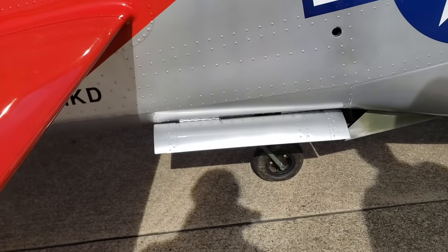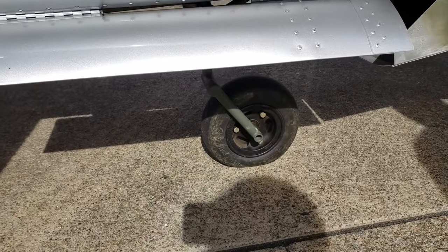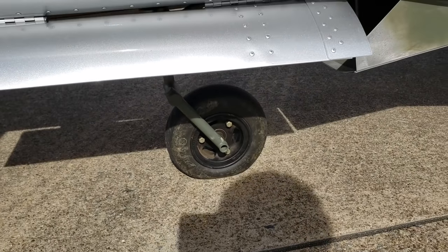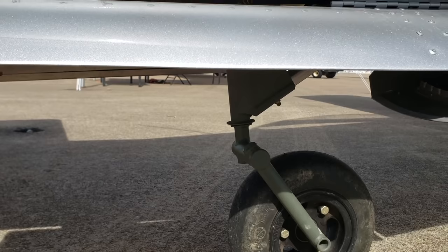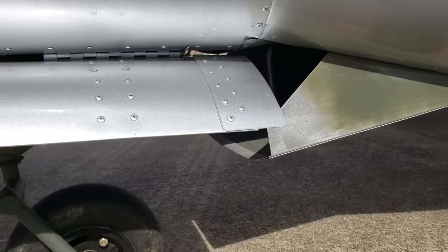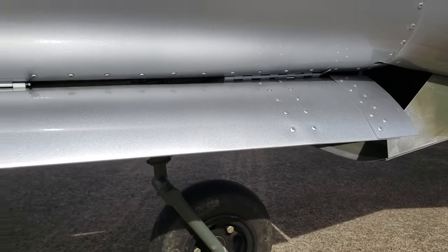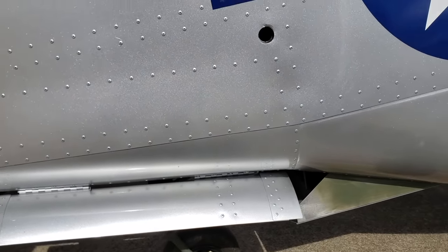Wait, are these retractable? The tail wheel is retractable. The tail wheel retracts with the gear and the doors close up with it as well. Currently the wheel is turned around backwards because the last motion the airplane was in was being pushed backwards, but that tail wheel actually turns around the other way.